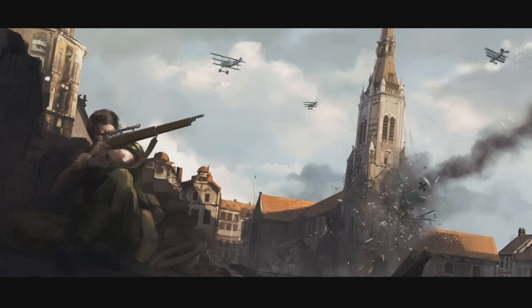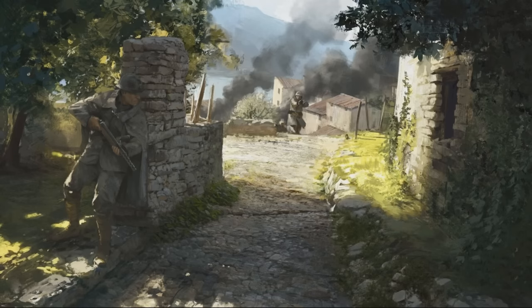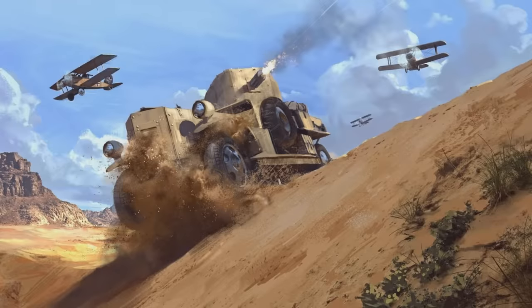Fighting inside a city — could be somewhere in France. On the left there's a sniper, and from the earlier info we know telescopic sights are in the game — I reckon this guy is about to blow someone's head off. In the background a German plane has just smashed into a clock tower and demolished it — hopefully we see that kind of destruction in the game. Another soldier running with a rifle, probably an Enfield. More fighting in a lush green area — could be France or Italy — with what looks like an MP18 submachine gun.